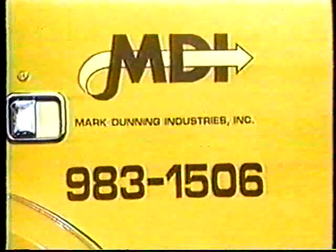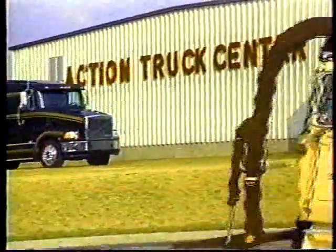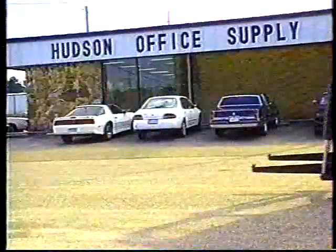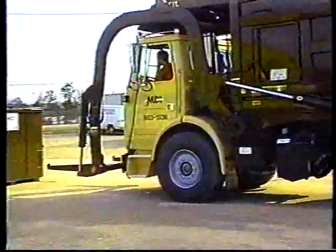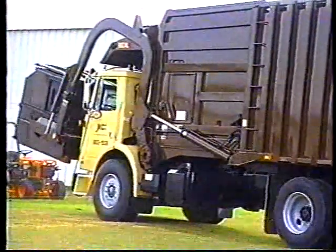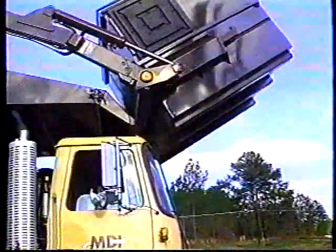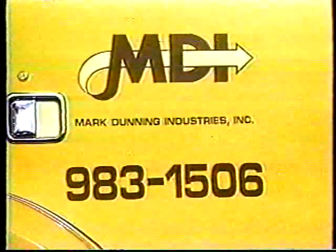Mark Dunning Industries has been locally owned and operated since 1980, meaning they've been in the commercial refuse business for over 14 years. Currently, MDI handles over 6,200 tons of refuse a month. Our business is to provide you with a quality commercial refuse service, and it's available in Dothan for the first time. So let Mark Dunning Industries handle all your refuse needs. Call today for a price quote.